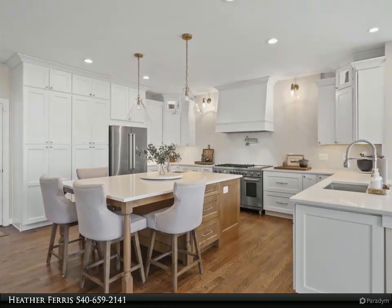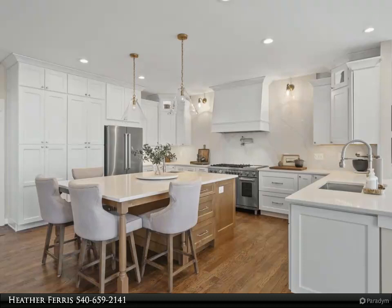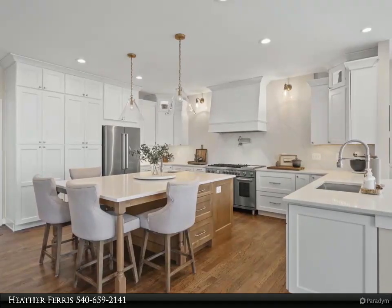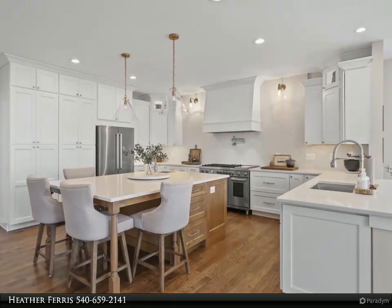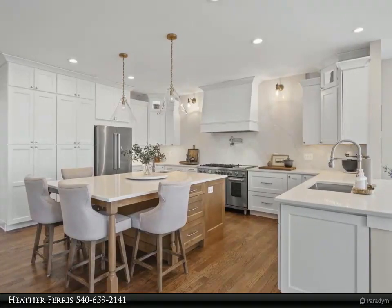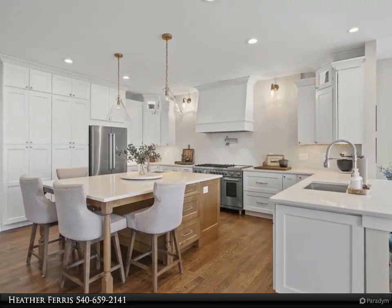As you explore the upper level, appreciate the masterful laundry room remodel in 2023, complete with laminate flooring, recessed lighting, and custom shelves. The attention to detail continues with new lighting, hardware, and fixtures throughout the guest and primary baths in 2024.